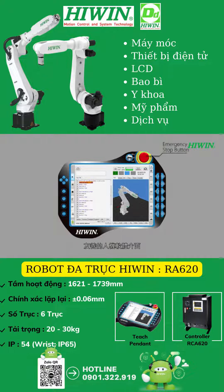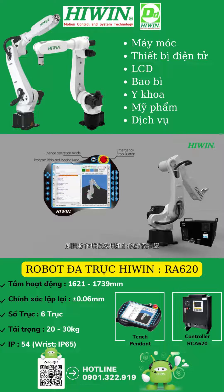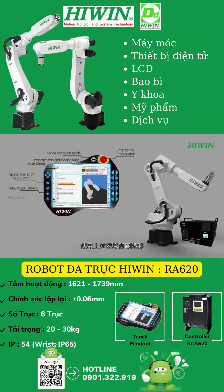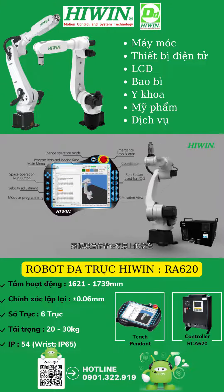HiWin robot has a friendly human-machine interface, digital switch, real-time motion simulation, and modular programming steps. With touch screen, this will be more intuitive and easy to operate. There are limit speed switches, safe multi-brake switches, and emergency stop devices to protect the safety of the operator.